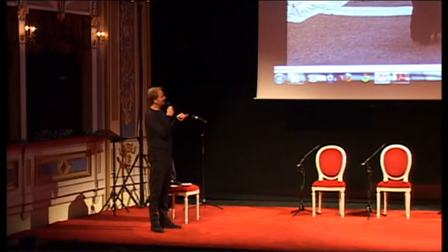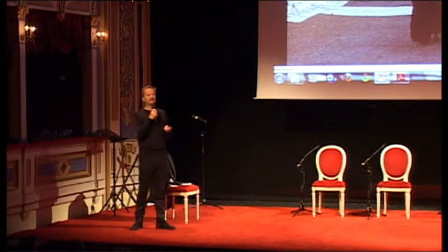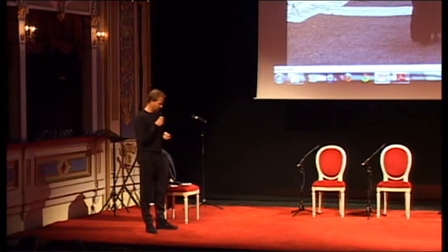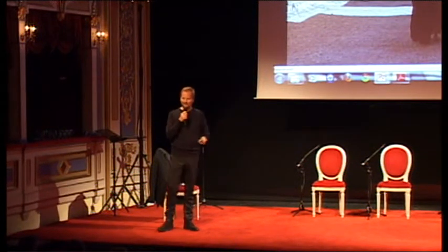Then we started studying these old mud villages and found out that there's a very distinct understanding of how you survive in an extreme climate. And this is what we used as the starting point for the whole project. This was actually the first picture I showed in the first presentation for the Minister of Finance in Saudi Arabia.